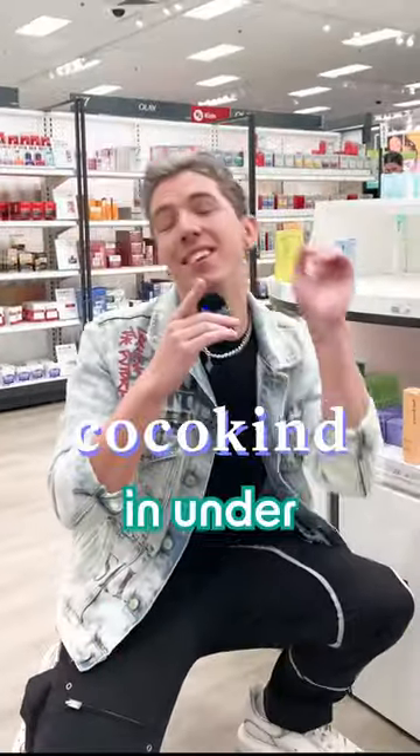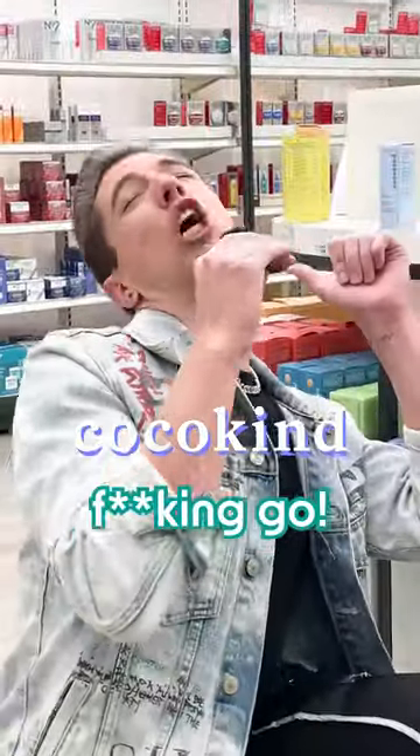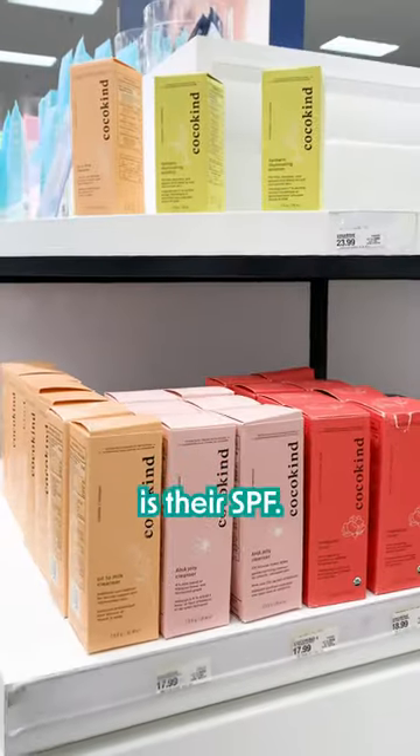These are the best and worst products from CocoKind in under 60 seconds. So let's go. The best product from their brand, in my opinion, is their SPF.